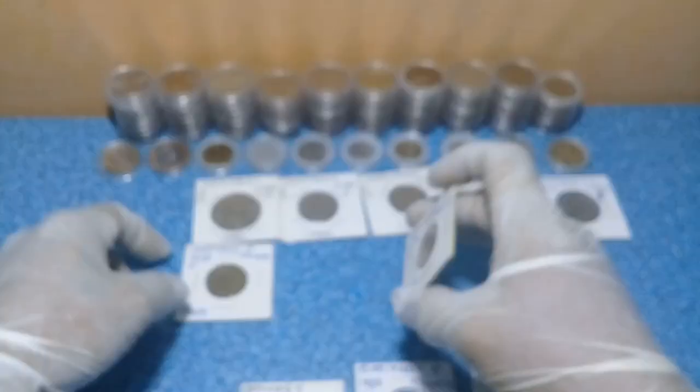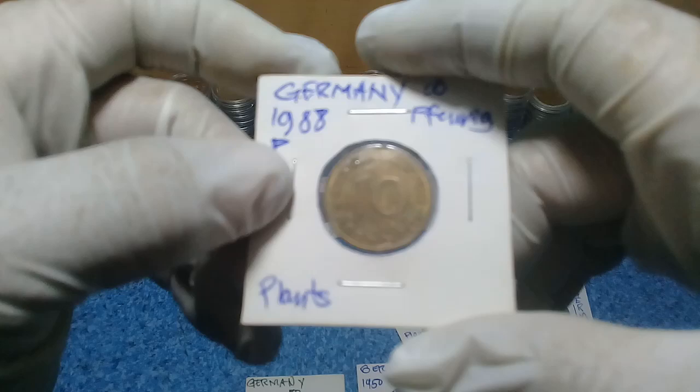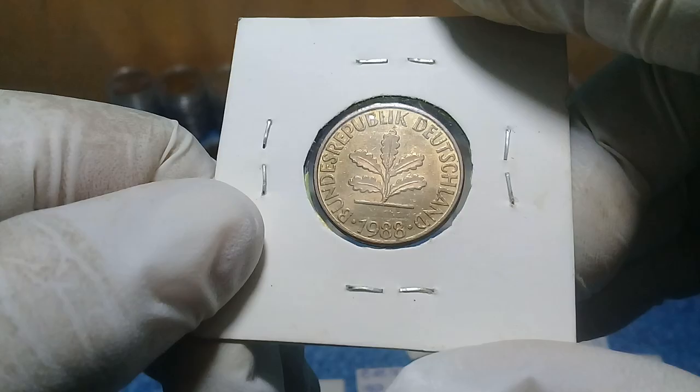We also have the 1978 Type D 10 Pfennig and the year 1988 Type A — also a very good condition coin, uncirculated condition.